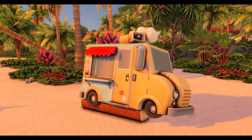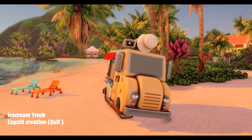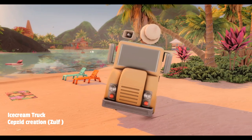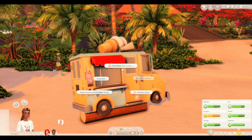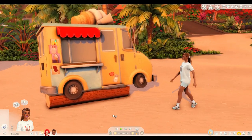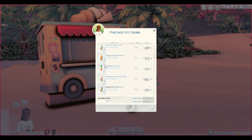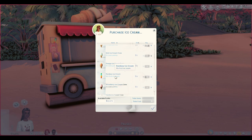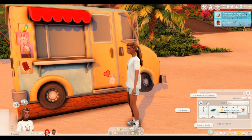The next item is the functional ice cream truck by Zolf — this is one of my favourite items again. You can place it in a community lot and your Sims will be able to buy ice cream. We're going to get Kenna to purchase one. There are all these flavours and they all look so good. I'm quite a fruity person when it comes to ice cream, so let's go with the rainbow ice cream. Then it just goes into your Sim's inventory and you click on eat ice cream.